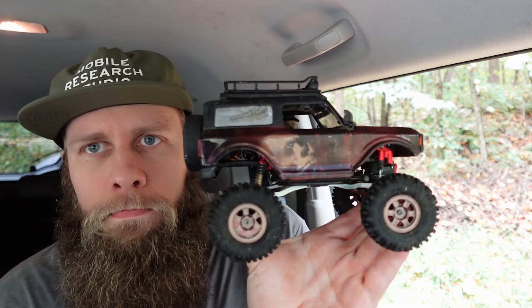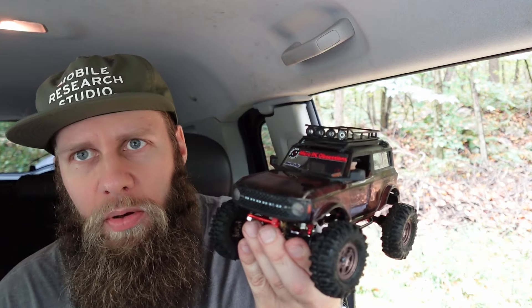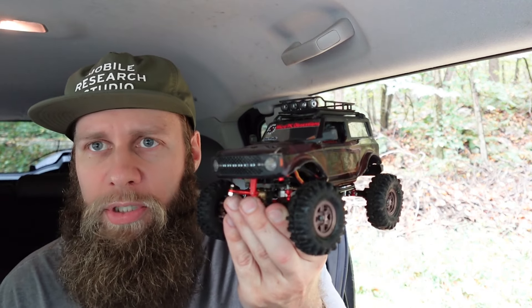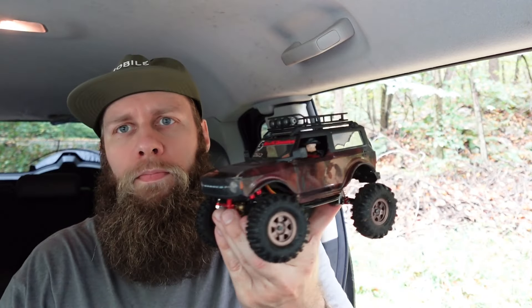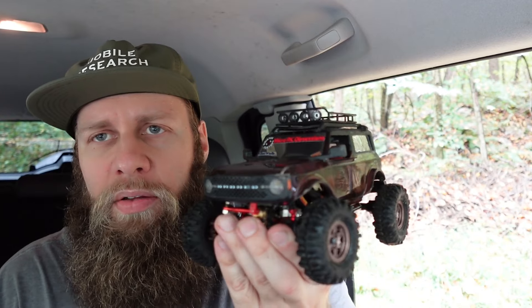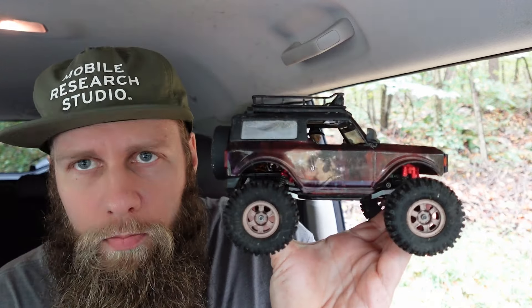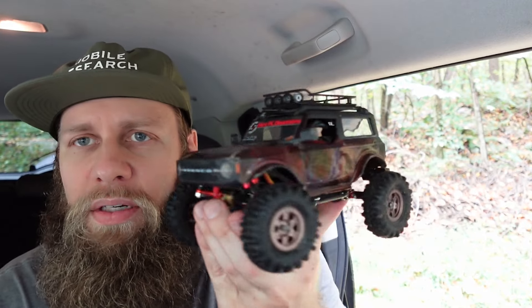Final thoughts. Rock crawling ability — zero out of ten. Ripping around the house, hitting little jumps and having fun ability — ten out of ten. Uniqueness — ten out of ten. Ability to frustrate me — ten out of ten. Once again, I know this was not built for rock crawling. We just had to test it anyways.